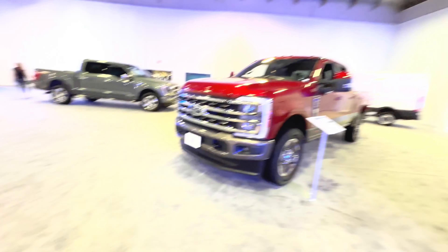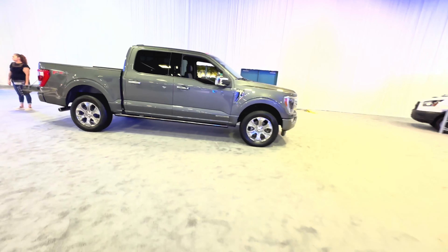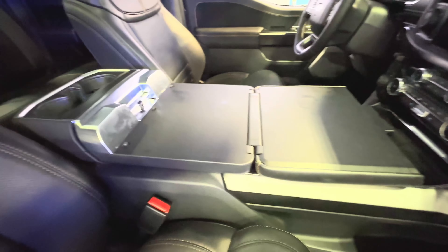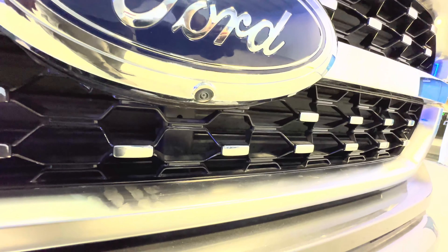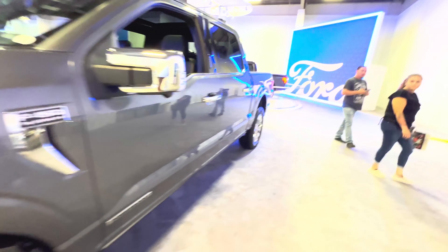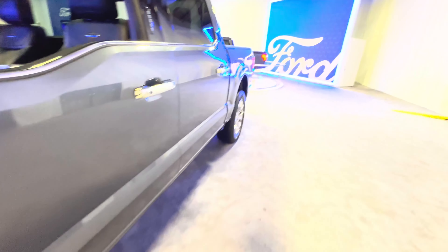Here we have the full-size pickup trucks. Over there we have the Ford Lightning, which is the electric truck. And here we have an F-150 with the PowerBoost engine and a flat work surface. It's a top-of-the-line Platinum — as shown it is priced at $80,000. It's powered by a 3.5-liter PowerBoost engine and this is a hybrid truck — it gives you 23 miles per gallon, pretty impressive for a full-size truck.